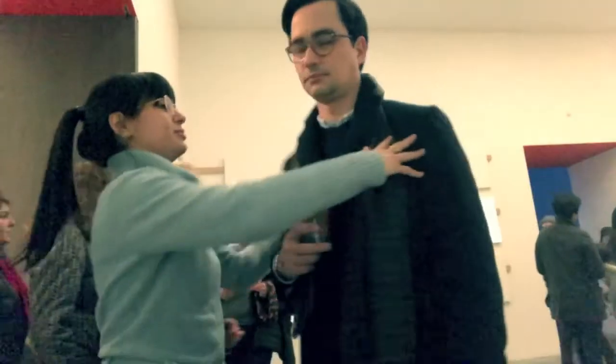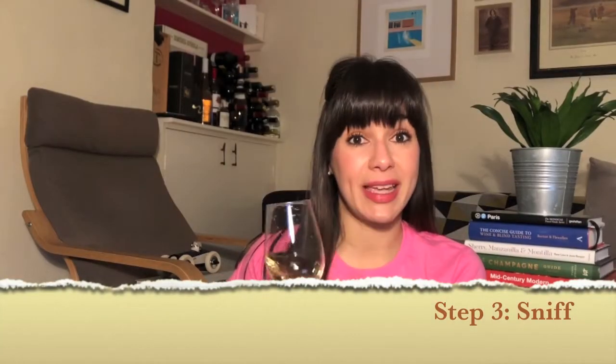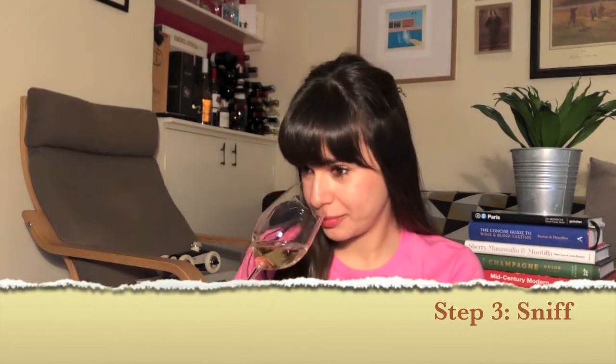Thinking about it, the swirling stage doesn't really have many similarities to meeting a new person — because if I met someone and started swirling them, that would be weird. Now we're moving on to step number three, which is all about sniffing — and this definitely does apply to meeting new people.